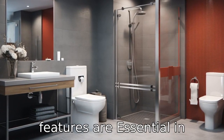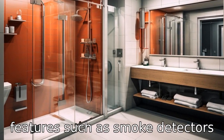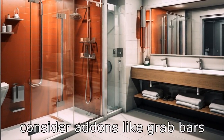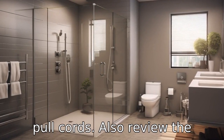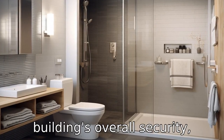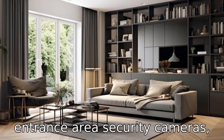Tip 5: Safety features are essential. In addition to standard safety features such as smoke detectors and fire extinguishers, consider add-ons like grab bars in the bathroom or emergency pull cords. Also, review the building's overall security: good locks, well-lit hallways and entrance areas, security cameras, etc.